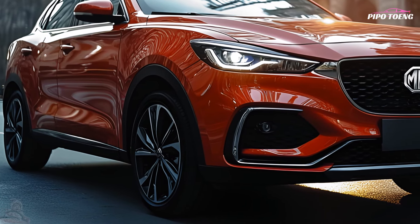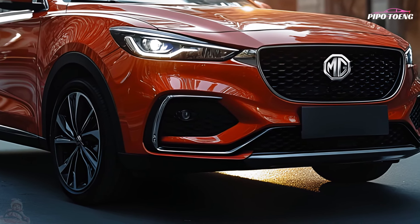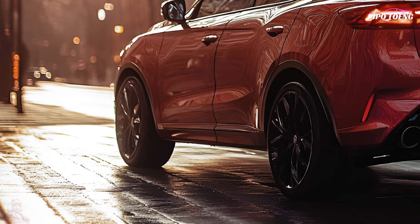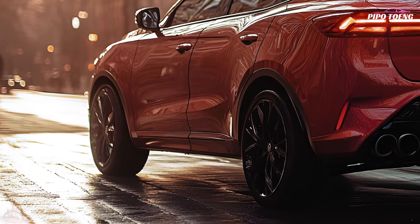The design and exterior feature dynamic and bold styling. The 2025 MG ZS features a new front fascia with a chrome grille, LED headlights, and daytime running lights. Sharp lines and a contoured body give the SUV an athletic, energetic, and modern youthful look.